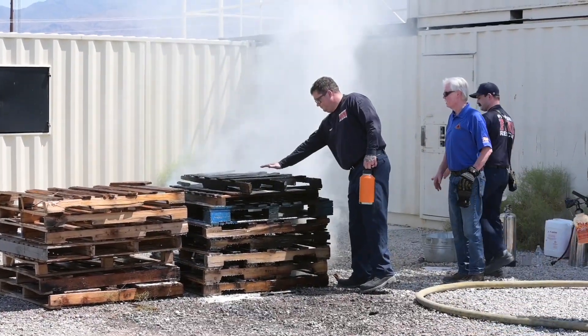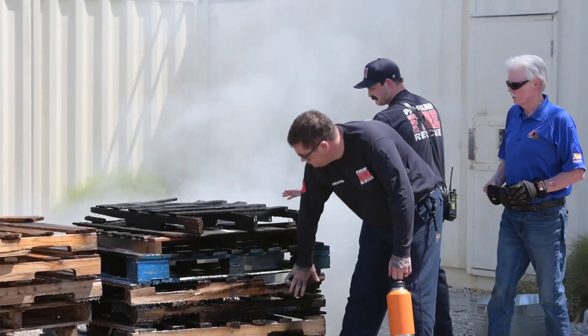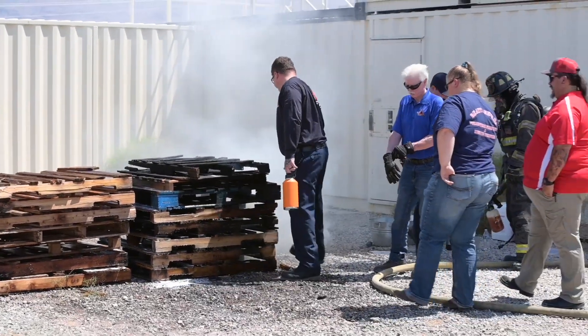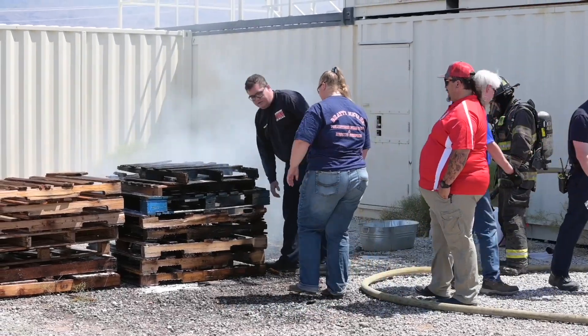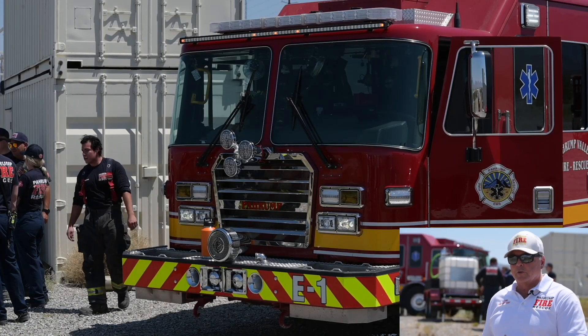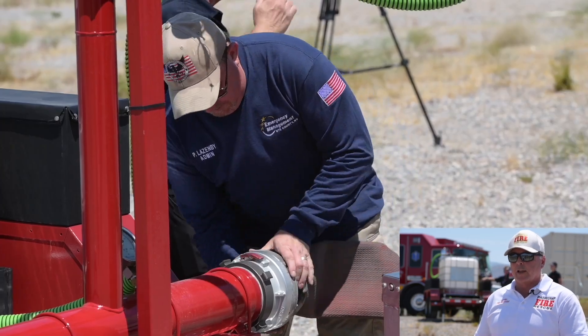We are currently at the Nye County Training Facility where we did several live fire demonstrations and classroom studies, going over all the benefits of F-500 compared to various foam and straight water products that we have typically been using in the fire service for decades.